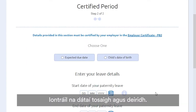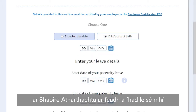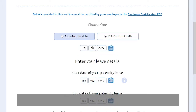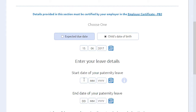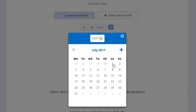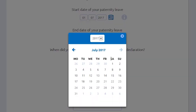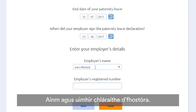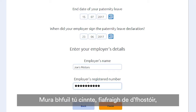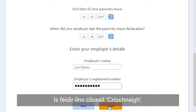Enter the start and end dates. Remember, paternity leave can be applied for up to 6 months after you've taken it. Enter your employer's name and registered number — if you're not sure, ask your employer, but you may find this information on your payslip. Click Finish.